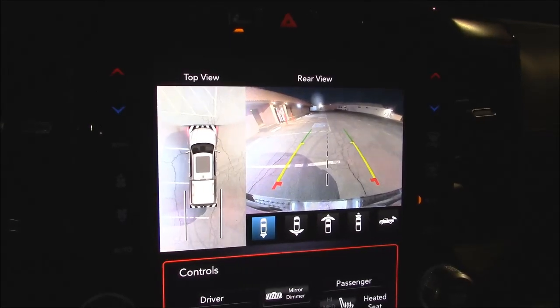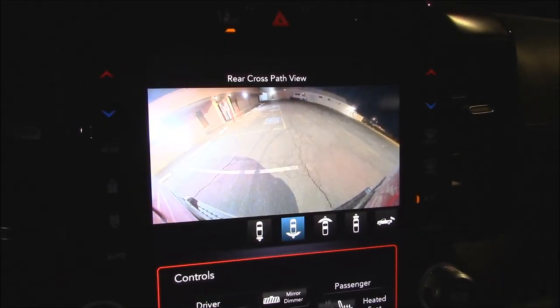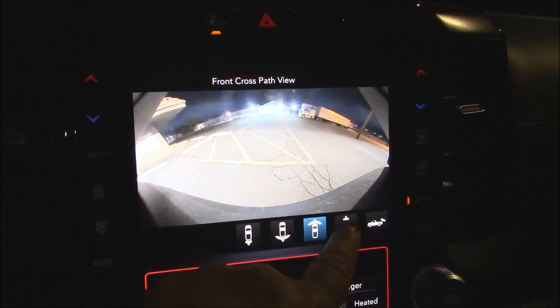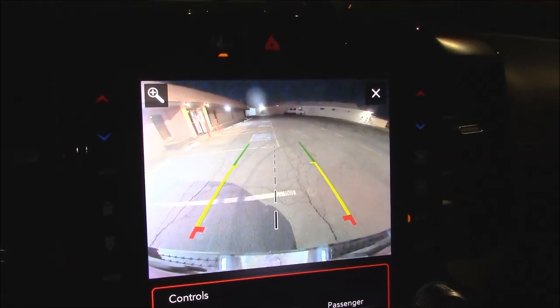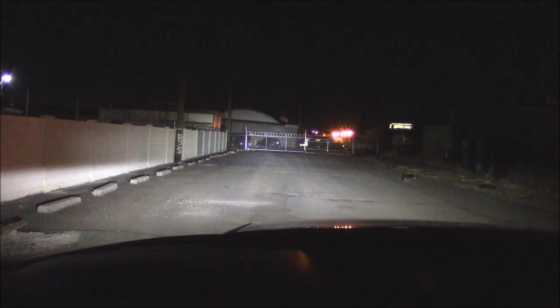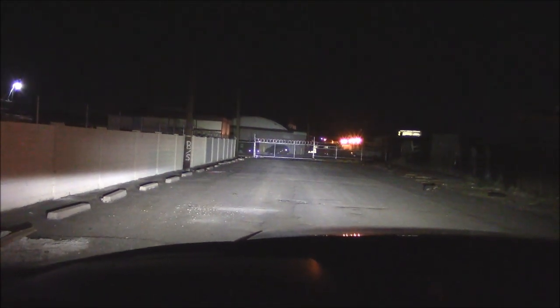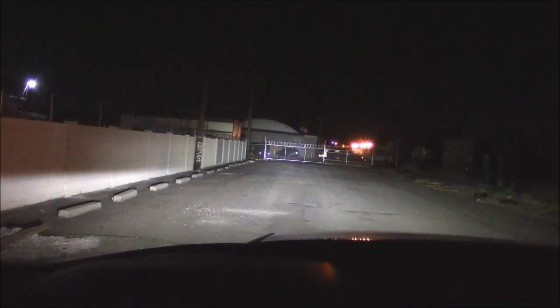Here's what the camera system looks like in the dark — very clear and sharp. Let's see what else this does. At about 300 feet away on high beams — very bright. Good low beam as well.